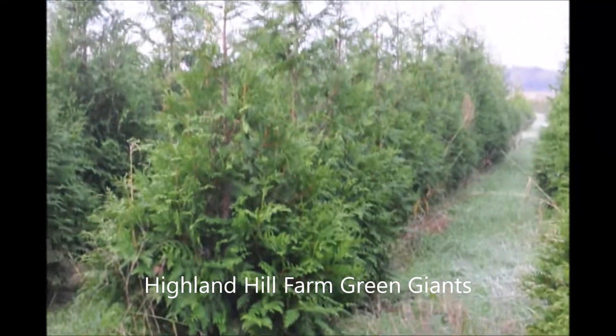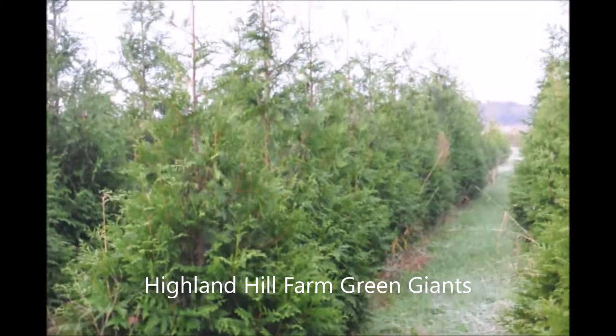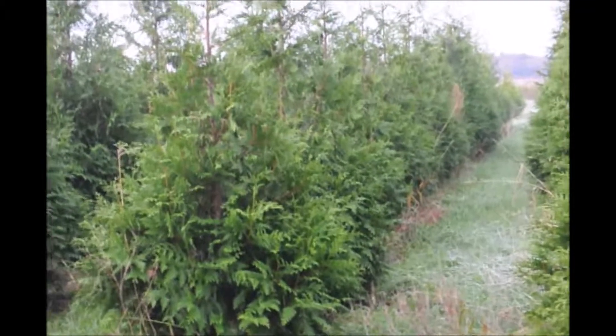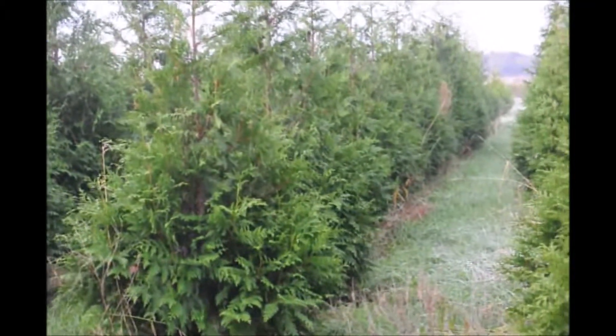These are eight to ten foot green giants. The tops of these trees will be approximately ten and a half feet off the ground. They're a great tree for screening and buffering. The green giant grows fast, and if you trim it, it'll get real dense and full.